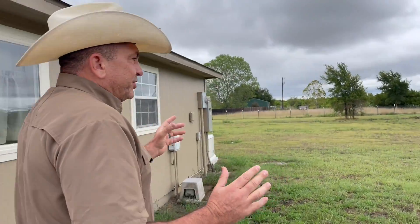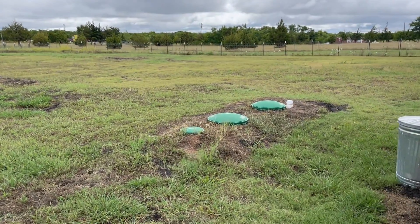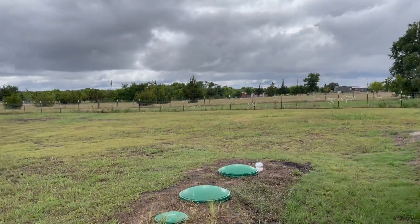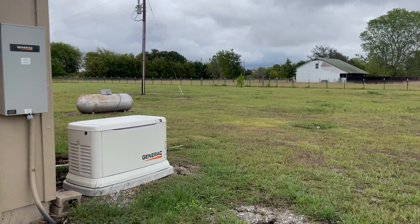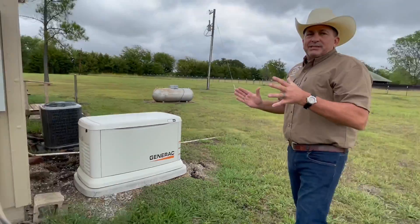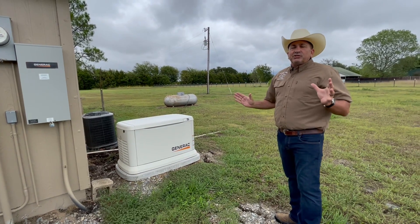Over here, we have a brand new aerobic septic system. You never have to worry about it because you've got a new aerobic system. And the feature I like the most about this property is a brand new, recently installed whole house Generac emergency backup propane generator. This thing kicks on as soon as you lose power.